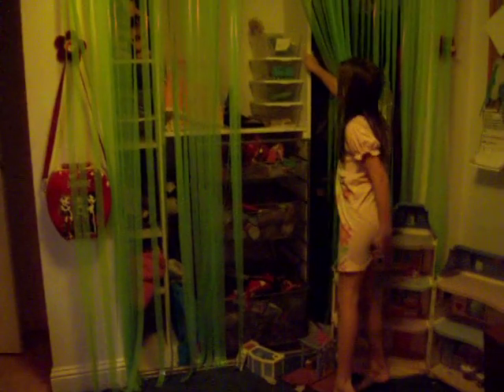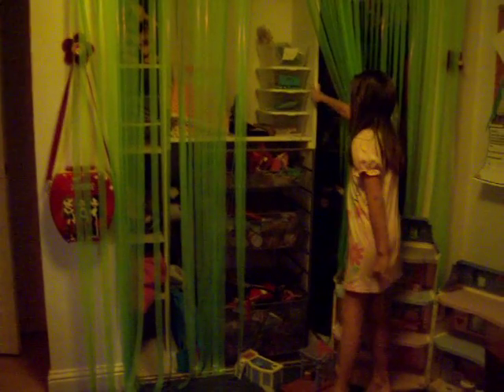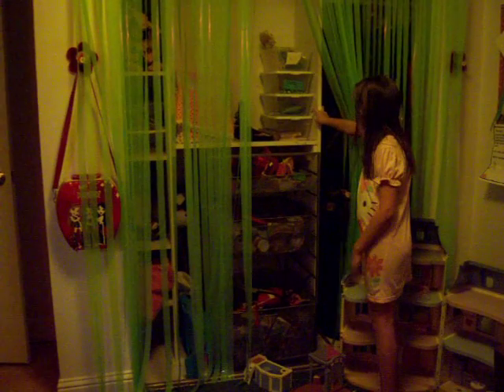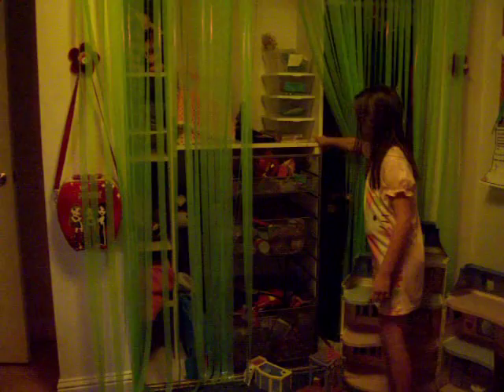And down here are my fake cooking supplies. Here are some stuff I really don't need that I'm going to keep. And here's some of the stuff we don't need. You have a lot of stuff you don't need.